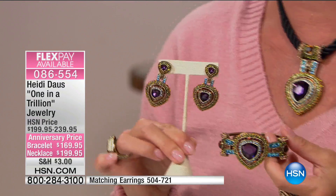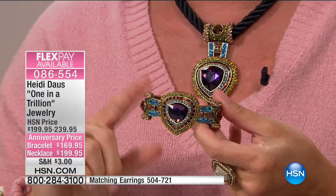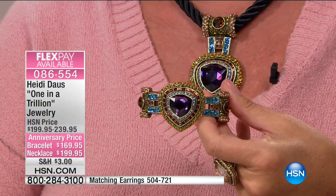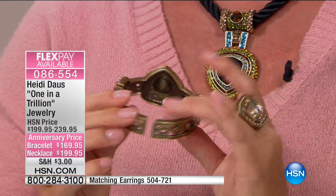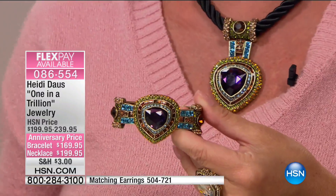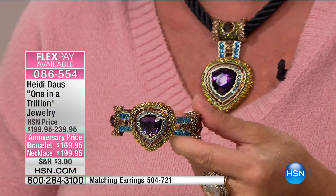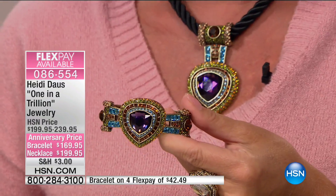One in a Trillion is the necklace I'm wearing. This gorgeous cuff bracelet is going to be available in two sizes, and we even have the matching gorgeous drop earrings. This is that high-end designer Heidi was talking about. The bracelet is $169.95 for the anniversary — it's a true double hinge, so it gives quite a bit. Small/medium typically fits up to about a seven and a half inch wrist; medium/large fits comfortably up to an eight and a half inch wrist. Four flex pays on that bracelet is $42.50; five flex pays is $33.99.